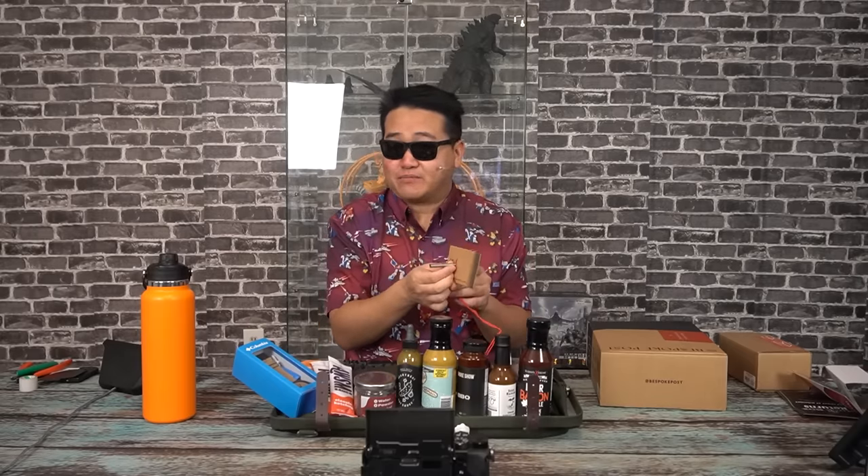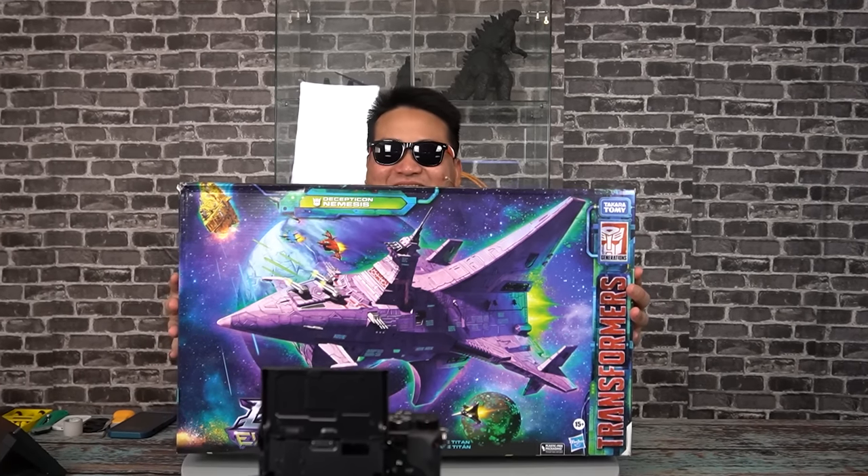Thank you, Bespoke Post, for helping me keep the lights on. You know, there's no way of knowing what I'm wearing, if anything at all. Just the cool-ass shirt.